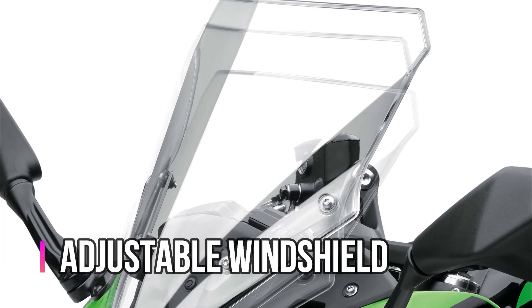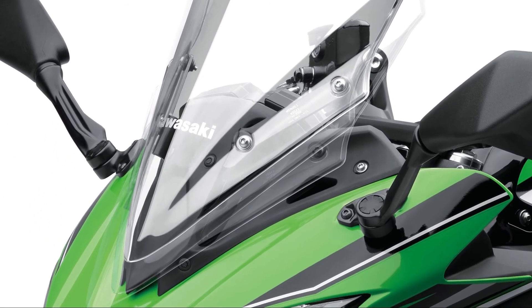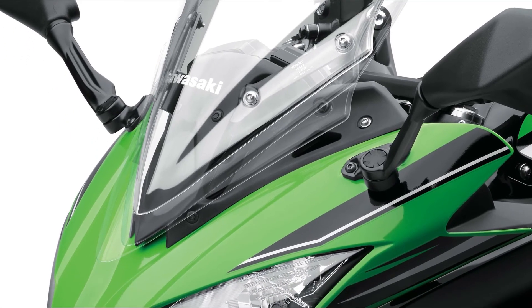The windshield is adjustable, offering three positions with a total range of 60 millimeters, providing wind protection with Ninja style.